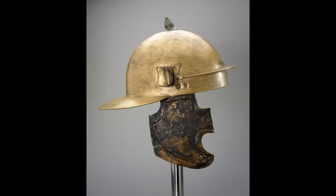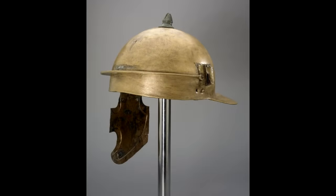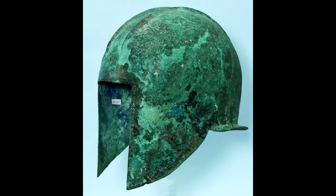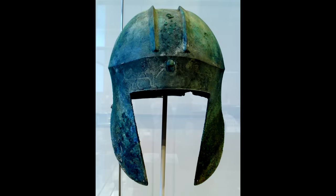At number 10 we have the Roman Coolus. Again we are in Roman times, but the helmet now starts to cover more of the wearer's head, so increased protection, but still pretty good. Mobility, ability to breathe, and vision haven't changed. These are also copper alloy. I'd also like to place the Illyrian type helmet, a Greek design, together with the Roman Coolus at number 10.